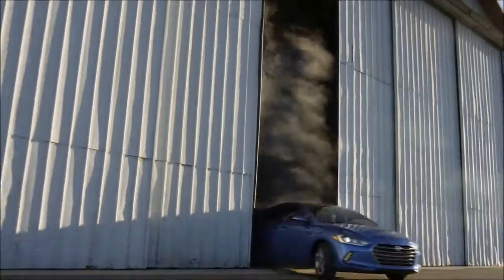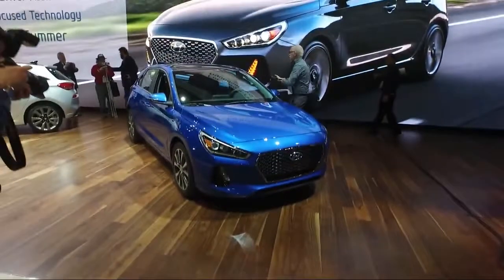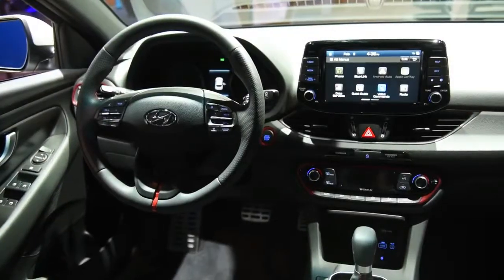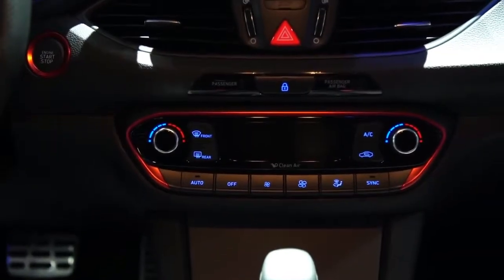The Elantra GT is a front-wheel drive hatchback motivated solely by a 161-horsepower 2.0-liter inline-4 that pairs with a standard 6-speed manual transmission or an optional 6-speed automatic. It was the slowest in our acceleration tests, but it still felt peppy around town and competent on the highway. Unlike many competitors that have switched to smaller engines with turbocharging, the GT makes power with a larger engine but no turbo.